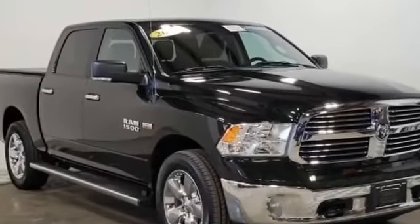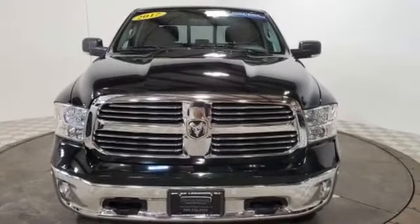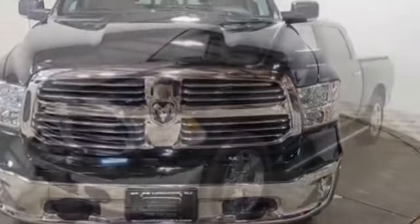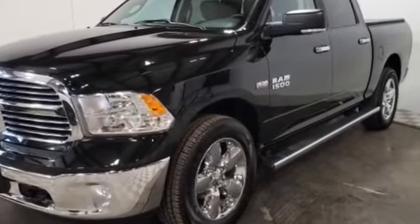2017 Ram 1500 with less than 11,000 miles on the odometer. This pickup truck offers two full rows of seating for premium comfort. Its sensibility is matched by a spread of extra features which include navigation, backup camera, and Wi-Fi hotspot.